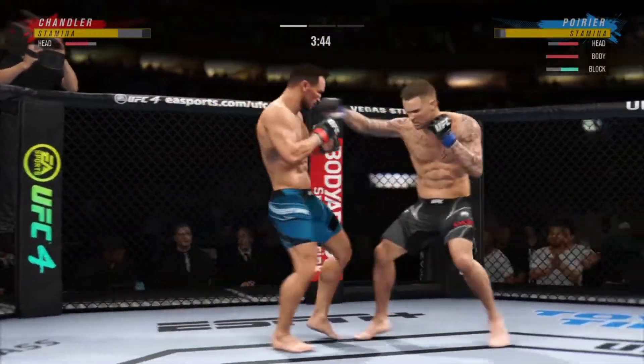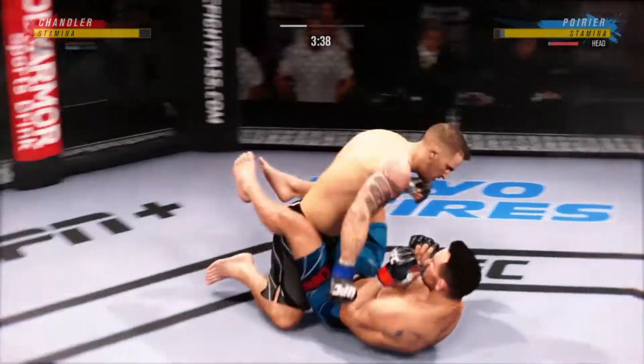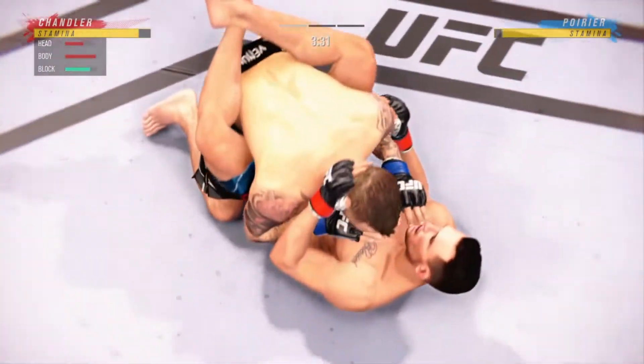How good is that Poirier jab? He's got huge hands, and it looked like it did stagger him a little bit. He's hurt bad — he's gotta press it. He's gotta want to change that finish down.